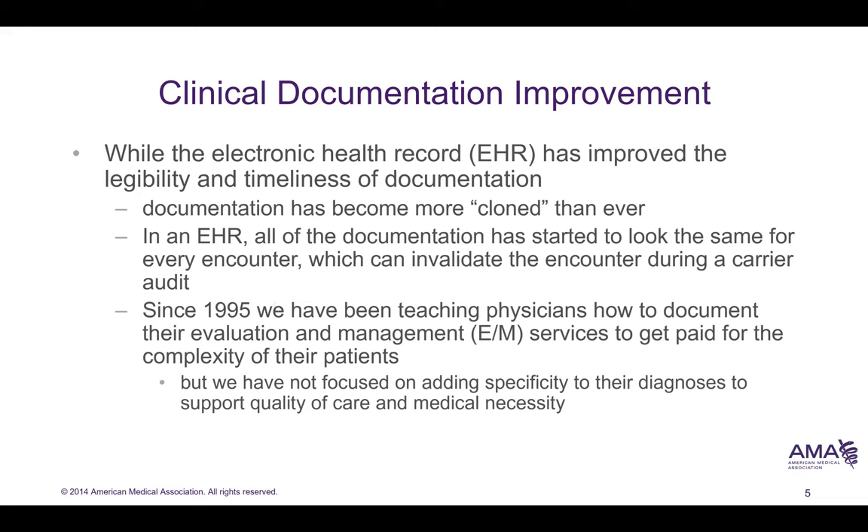EHRs have improved legibility and timeliness of documentation. However, they've brought about different problems. These include cloned encounter notes, copy and paste, and other problematic practices.